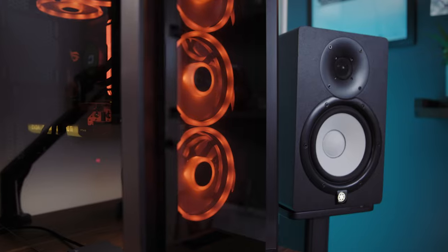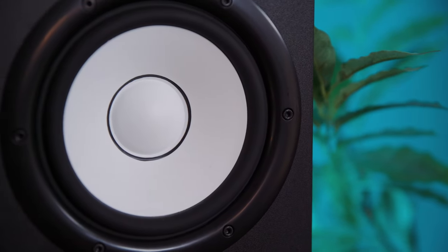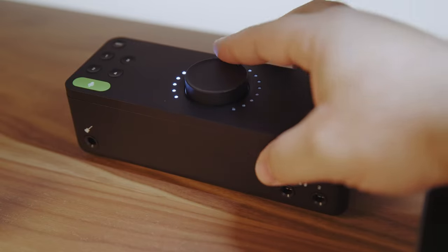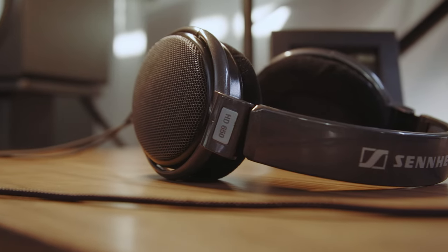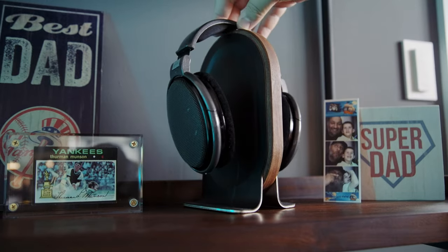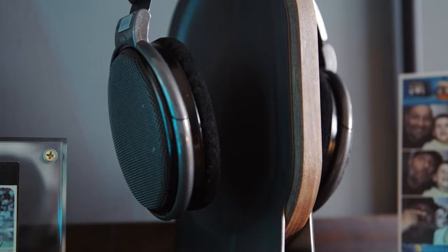Making their way over from my old office are the Yamaha HS8 studio monitors and subwoofer, connected to the PC via the Audient EVO8 USB-C audio interface. For times when I need to toss on headphones, I use the legendary Sennheiser HD 650s. When the Sennheisers aren't in use, I simply store them on this really nice walnut headphone stand from Grovemade.